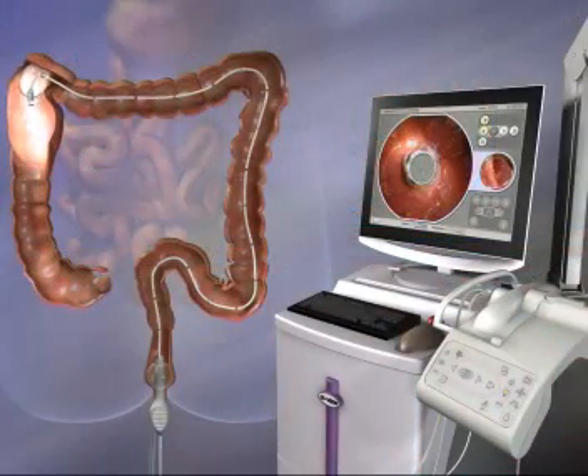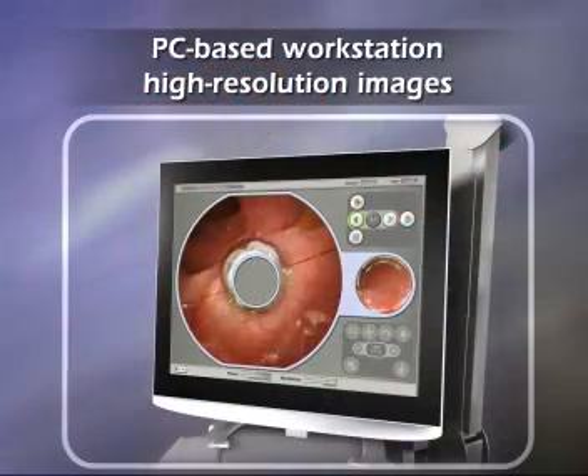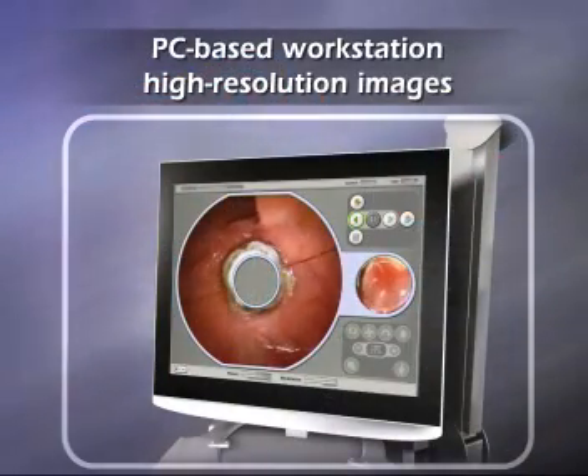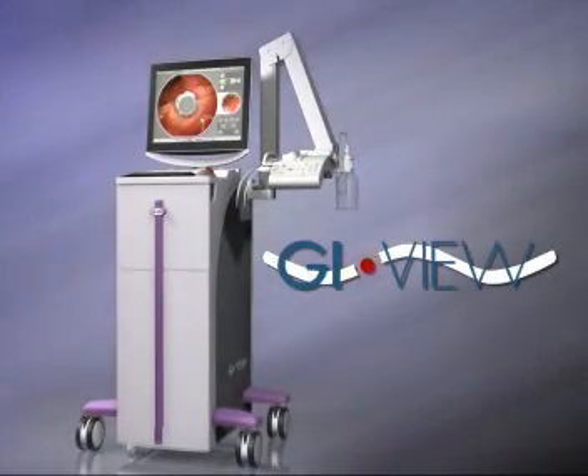A user-friendly PC-based workstation adjusts device motion while displaying and recording real-time, high-resolution images. Aeroscope — the next-generation colonoscope from GI View.